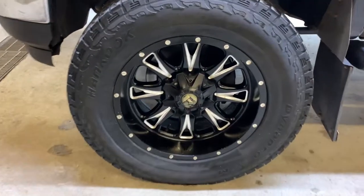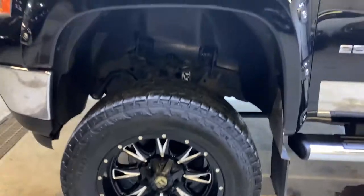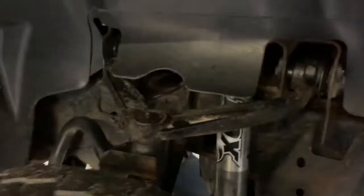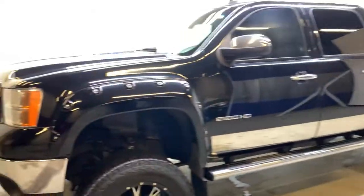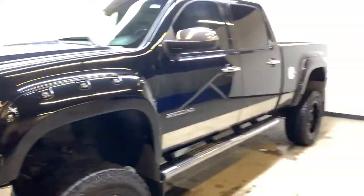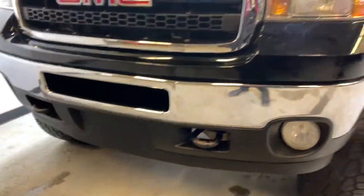The Sierra is equipped with 20-inch aftermarket Fuel brand wheels wrapped in all-terrain tires. It is a lifted truck — you can see that we do have Fox shocks installed, visible around the upper control arm. We have a really nice black color for the exterior with silver accents all throughout, and wide fender flares front and back.